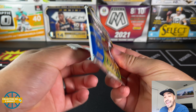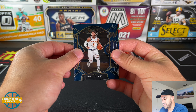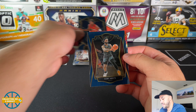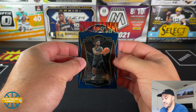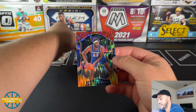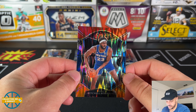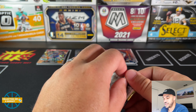Getting down to the nitty gritty here. Can we get a Tyrese Haliburton? Kira Lewis - he is a solid rookie. Kobe White, second year. Here's our second Flash - Mitchell Robinson. And that is a nasty print line right behind him. Yikes, that is brutal, not ideal. That sucks - luckily it wasn't a big rookie or anything like that, just Mitchell Robinson Flash parallel.